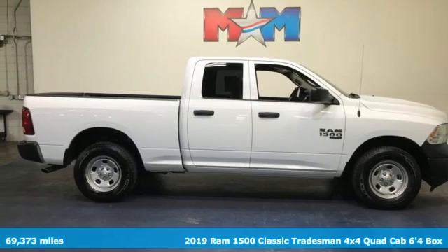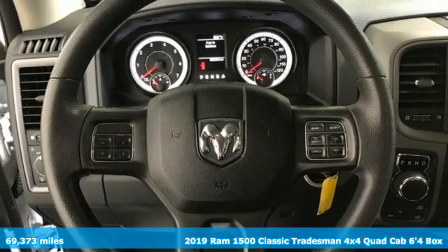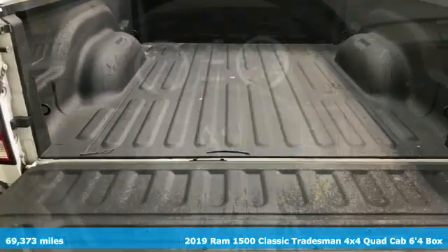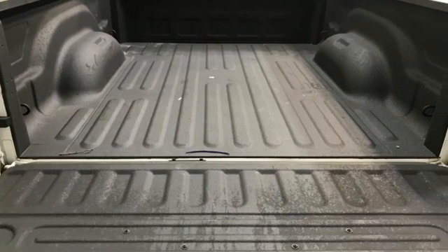Here's a 2019 Ram 1500 Classic. It offers a legendary hauling and towing capability, sophisticated comfort with work-ready durability, and it comes with all the amenities you need.